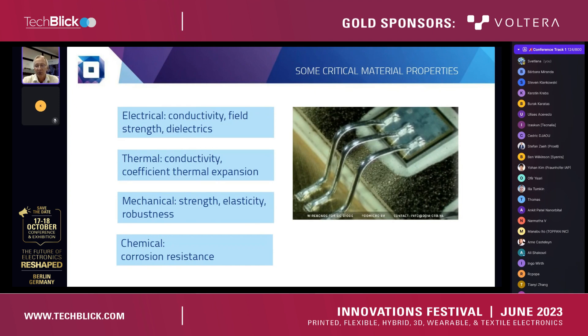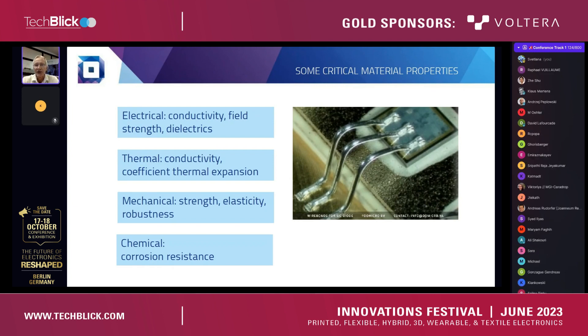This is why, in material selection, we paid a lot of attention to thermal expansion properties and the mechanical characteristics that result from that. Obviously, with lots of vibration and shock around, things like strength, elasticity, quality of the bonds, and robustness over lifetime are important. As mentioned already, chemical properties, for example corrosion resistance, are critical as well.